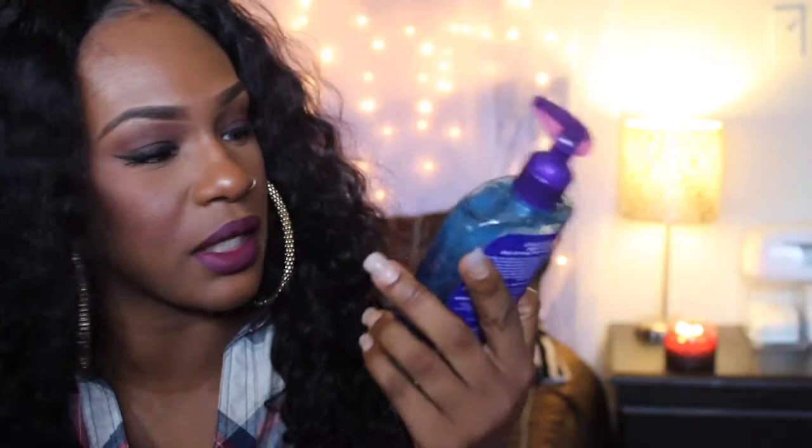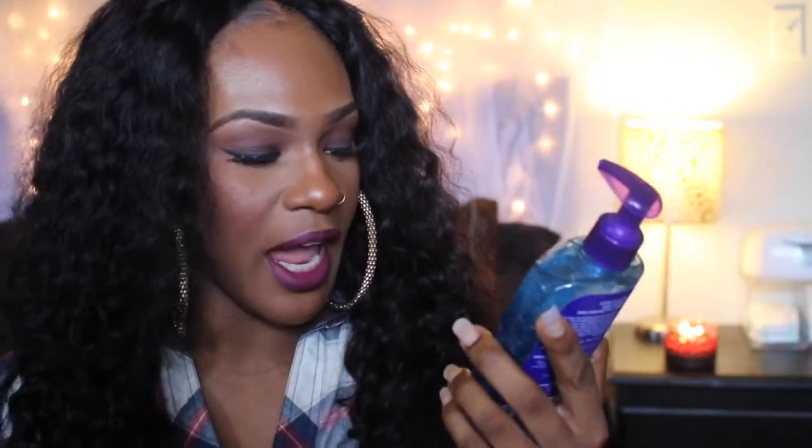So this is the Night Relaxing Deep Cleansing Face Wash. I used it one time and it literally got all the dirt off my face - I used my cleansing brush and there was like no makeup or dirt hardly left. I love this stuff, I love both of them. I picked these up from Target.